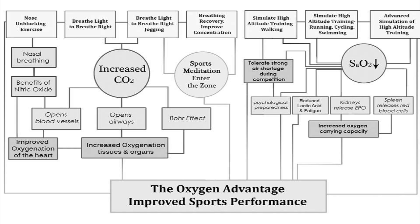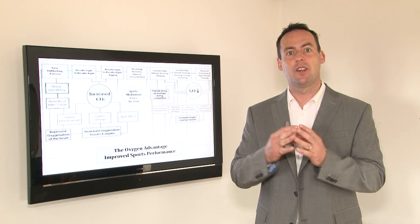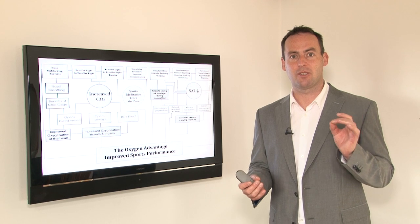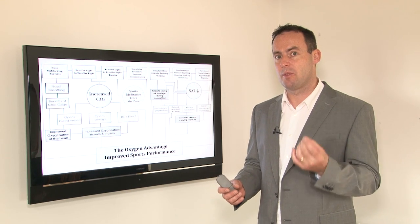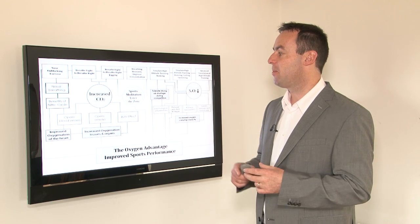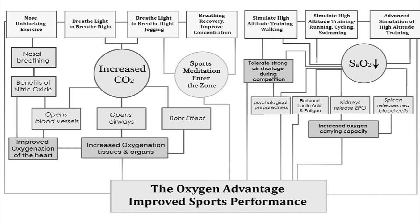The nose and blocking exercise allows us to restore nasal breathing. We get the benefits of nasal nitric oxide, which in turn improves the amount of oxygen delivery, because nitric oxide is a vasodilator — it opens up blood vessels. The 100,000 miles of blood vessels throughout the body are influenced by whether we breathe through the nose or through the mouth. Nose breathing helps to improve the amount of oxygen delivered to the heart and increases oxygenation of tissues and organs.